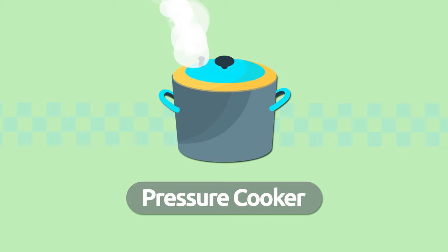Pressure cooker. We use a pressure cooker to cook food quickly using water steam. Pressure cooker.